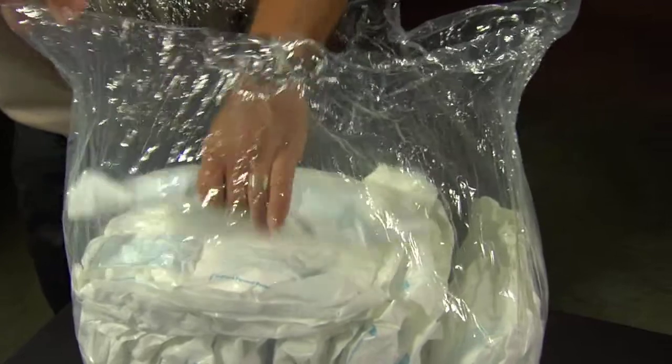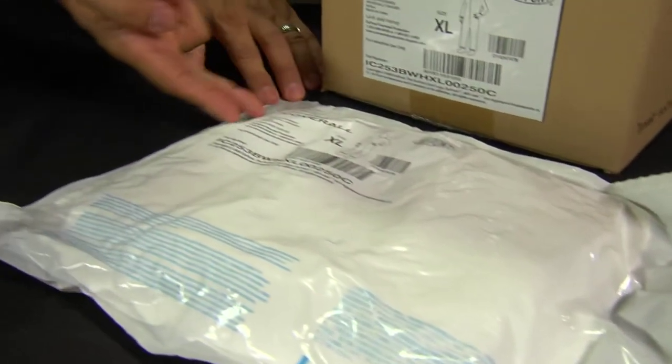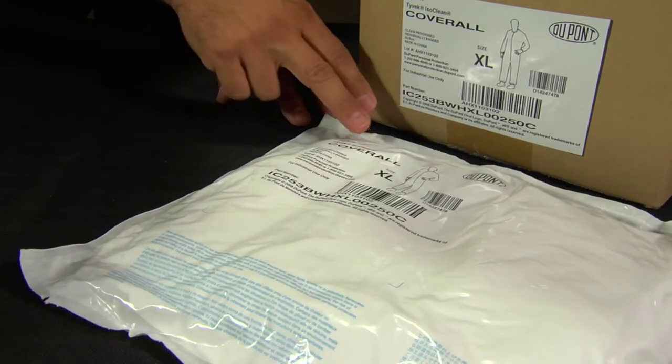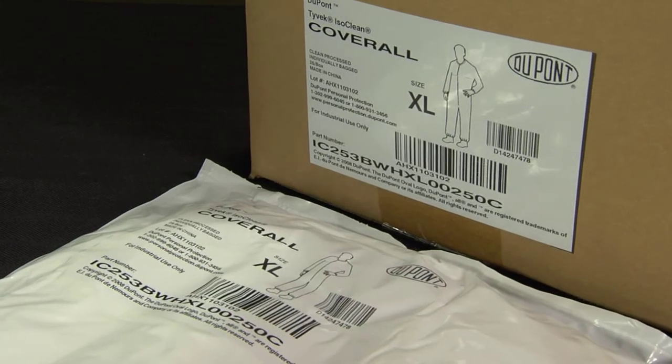The individual garment pouch is made of durable, opaque polyethylene. The pouch is heat-sealed and airtight with an easy-to-open linear tear. All pouch and label ink is IPA-resistant to maintain legibility after an IPA wipe-down.